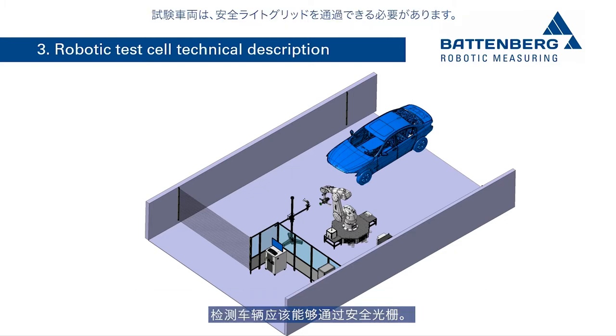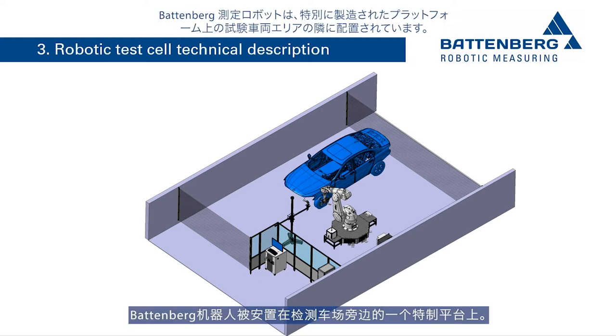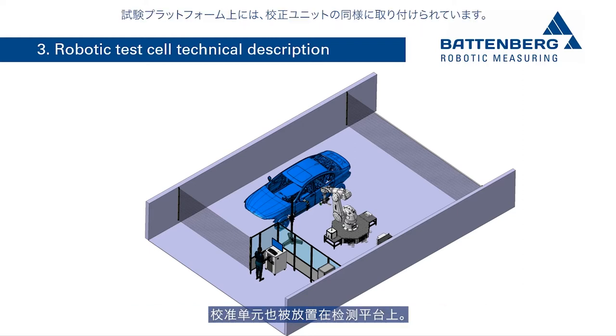The test vehicles should be able to drive through the safety light grids. The Battenberg test robot is positioned next to the vehicle test area on a specially manufactured platform. Gauges to allow checking the measurement capability of the system are also positioned on the test platform.